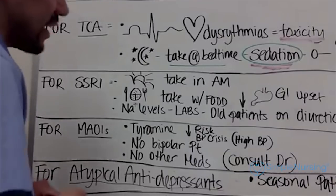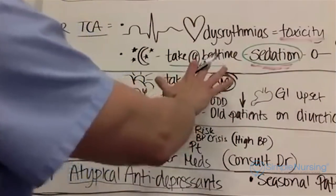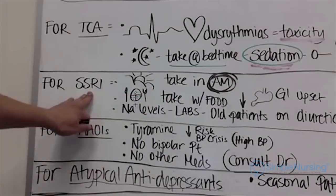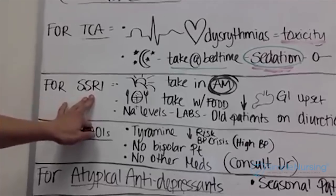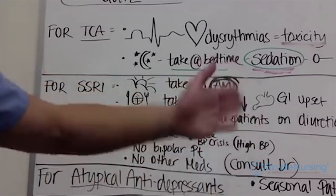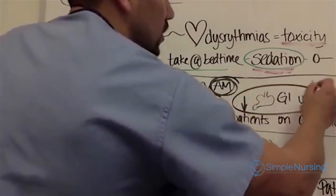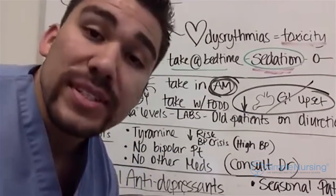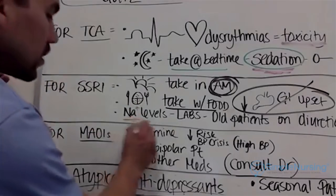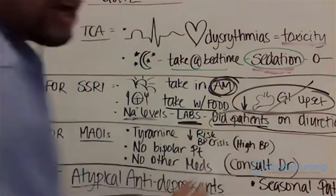SSRIs are essentially the opposite — we take them in the morning, not at night, because they cause patients to wake up. Remember, serotonin blocks sleepiness rather than causing it. We avoid coffee, take SSRIs with food to avoid GI upset — because 80% of serotonin is located in the gut. We also watch sodium levels and labs, especially with elderly patients on diuretics.